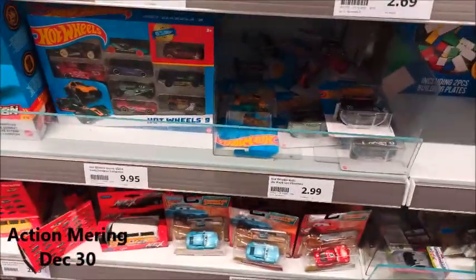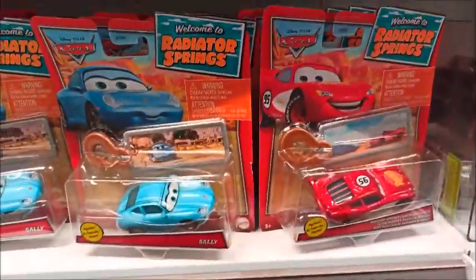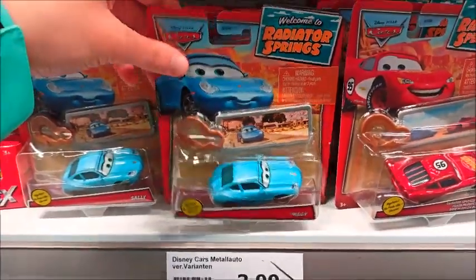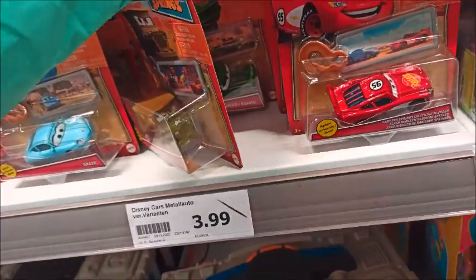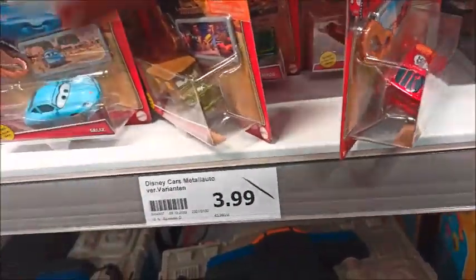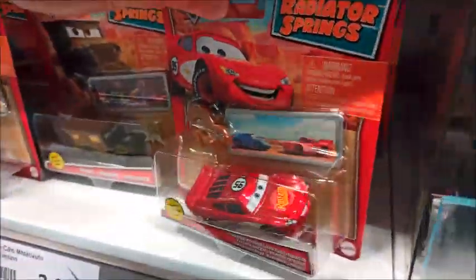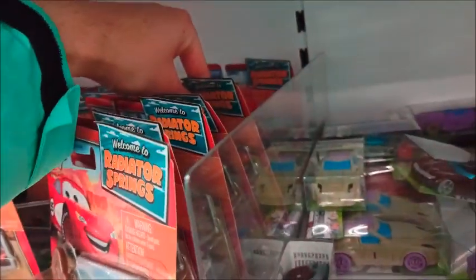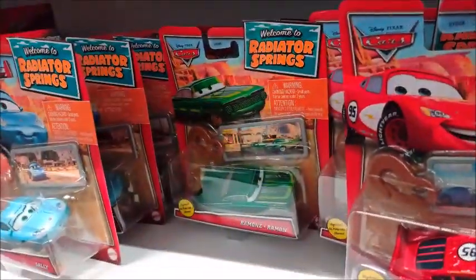Here we are at Action, a discount market that sells these Radiator Springs models for super cheap prices. There we have Sally, which I am going to take, as well as one Iron Raider. They have more from the wave — for example, Radiator Springs McQueen, Doc Hudson, lots of him there, Green Ramon, McQueen again, Sarge, and Sheriff.